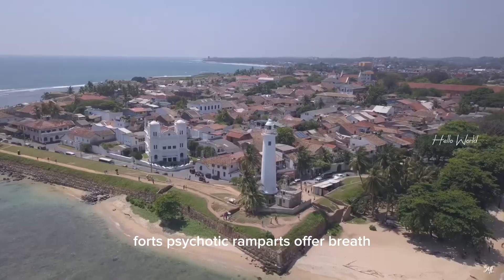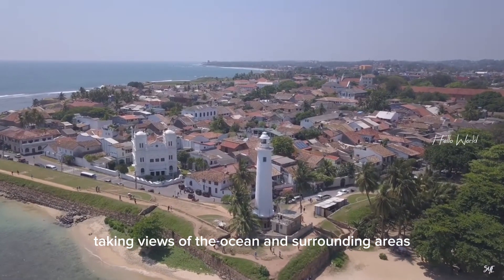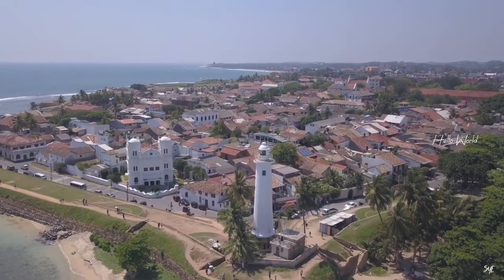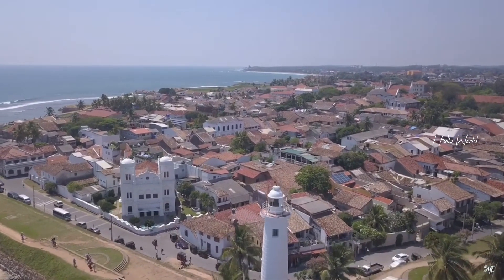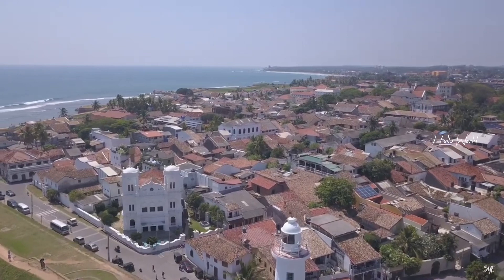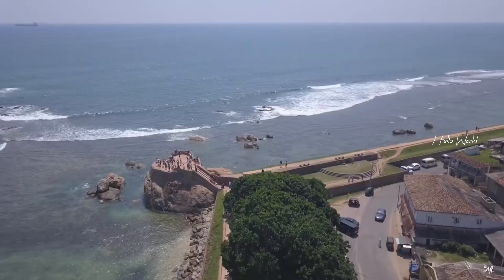The fort's iconic ramparts offer breathtaking views of the ocean and surrounding areas. You can take a leisurely stroll along these historic walls, capturing panoramic vistas that will leave you awe-inspired. And don't forget to visit the Galle Fort lighthouse, a symbol of strength and guidance that has stood tall for centuries.